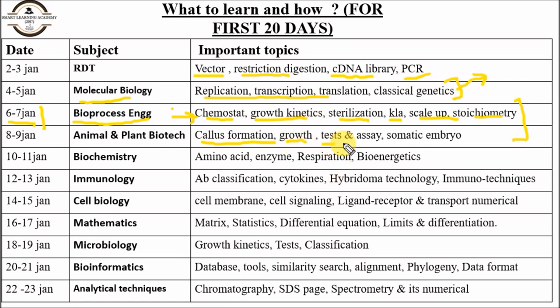Read various tests for the determination of cellular number and cellular growth, and read tests and assays related to animal and plant biotechnology, including somatic embryo formation. For biochemistry, carefully read enzyme kinetics and enzyme inhibition kinetics — three to four questions come every year. Also cover amino acids, respiration, and bioenergetics, focusing on the delta G and free energy concept, and practice free energy numericals from previous year papers.